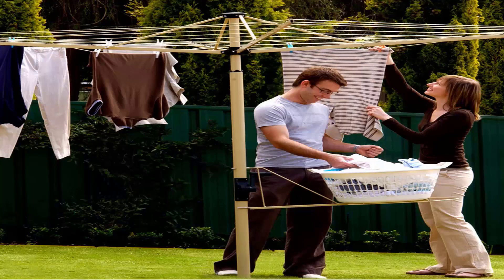The Austral brand, which are Australian-made clotheslines, come in a range of sizes and colours. This one pictured here is a classic cream colour, but you can also get these products in Woodland Grey and Heritage Green colours.